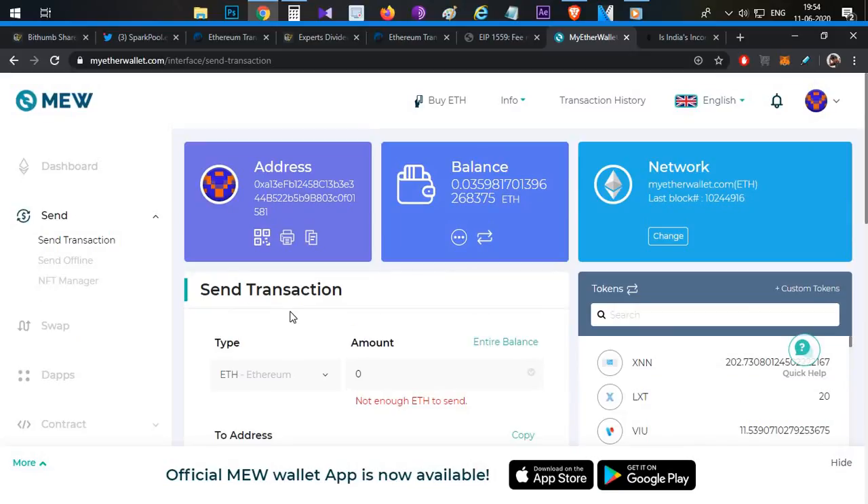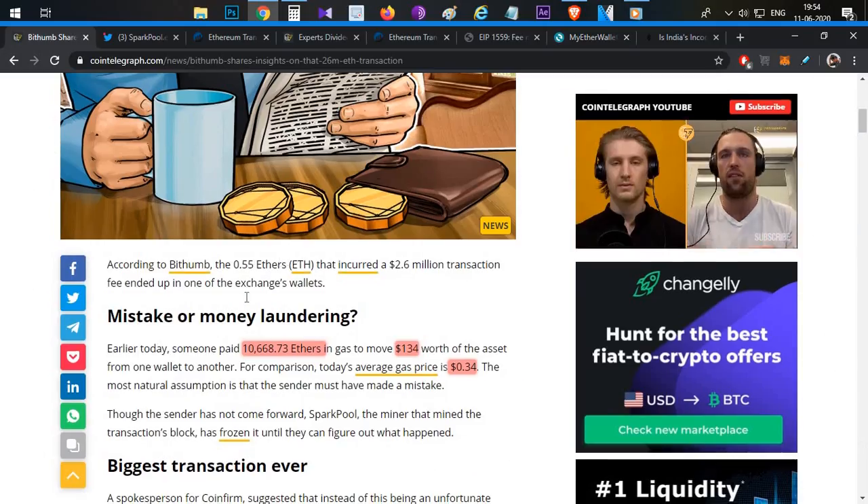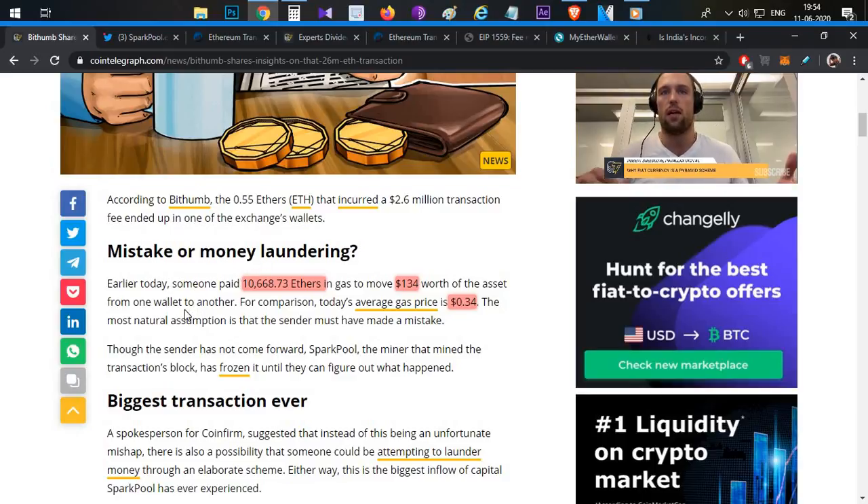In general, you can do a transaction through a QT wallet, web wallet, or desktop wallet — you enter the amount plus transaction fees. By mistake, in this transaction, the person entered the transaction fee amount where the send amount should go, and the send amount where the fee should go. The transaction completed successfully, but it was a huge mistake: 134 dollars worth sent, with a 10,668 ETH transaction fee.